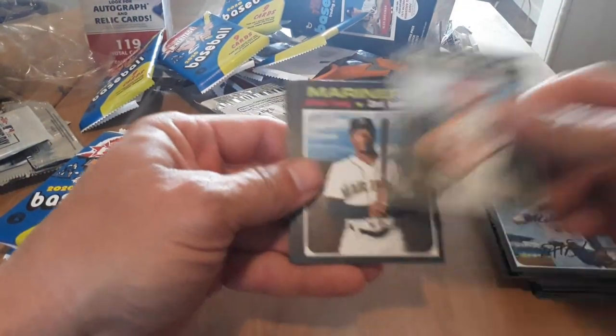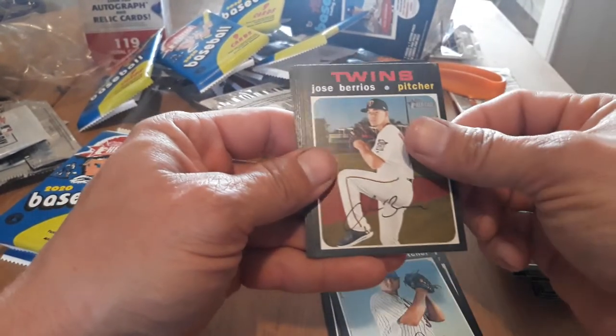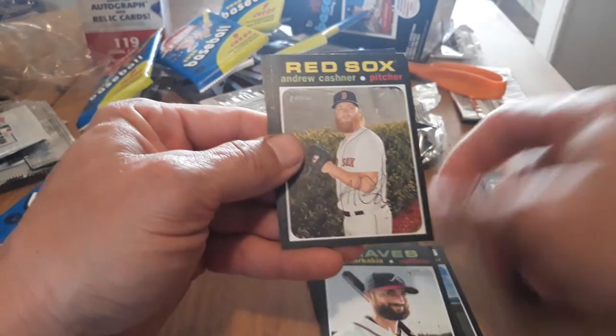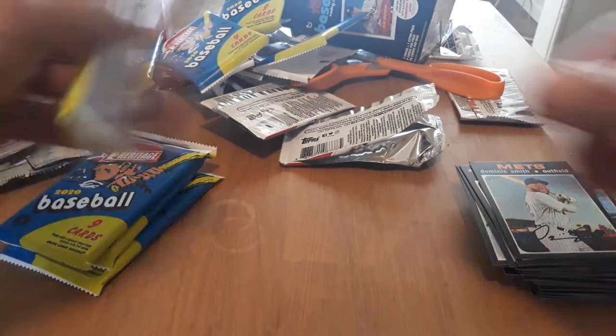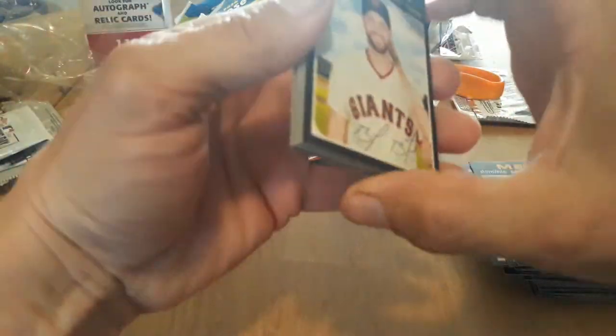Let's see. Got Yan Gomes, Shed Long, Justin Wilson, Jose Berrios, Sonny Gray. Yep — that's the high number, short print. Marcalis, Kachnor, Solak, Burke, and Dominic Smith. Down to the last half of the box. Sometimes it's a little tougher to open. I do like the matte feel on them — they definitely have that '70s feel to them.